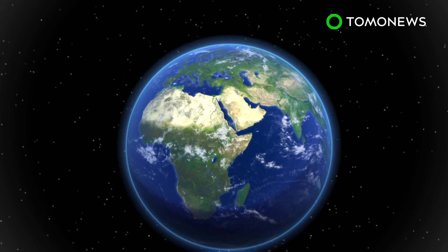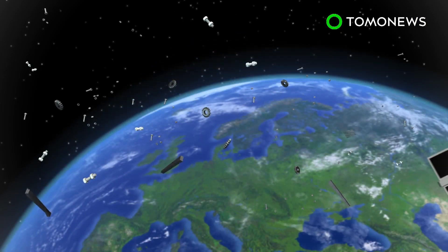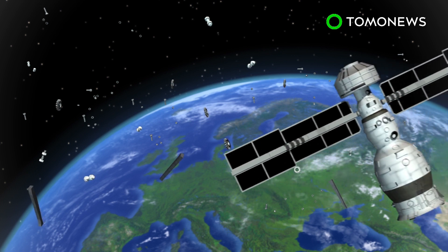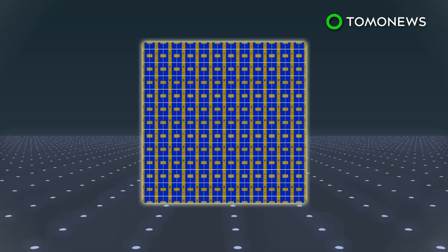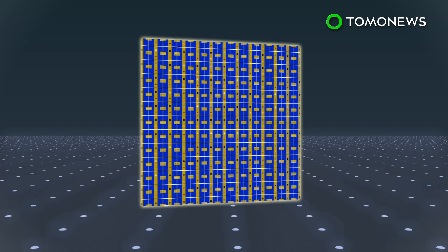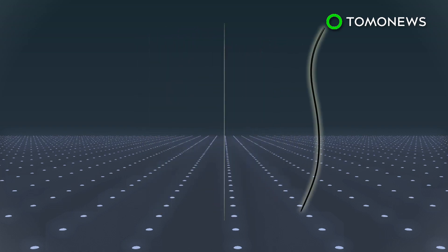Space debris in the form of spent rocket parts, old satellites, shrapnel, and other items are accumulating around Earth's orbit, which may make collisions more common. To address this issue, NASA is looking into the Brain Craft, a light three-foot-by-three-foot spacecraft that's thinner than human hair.